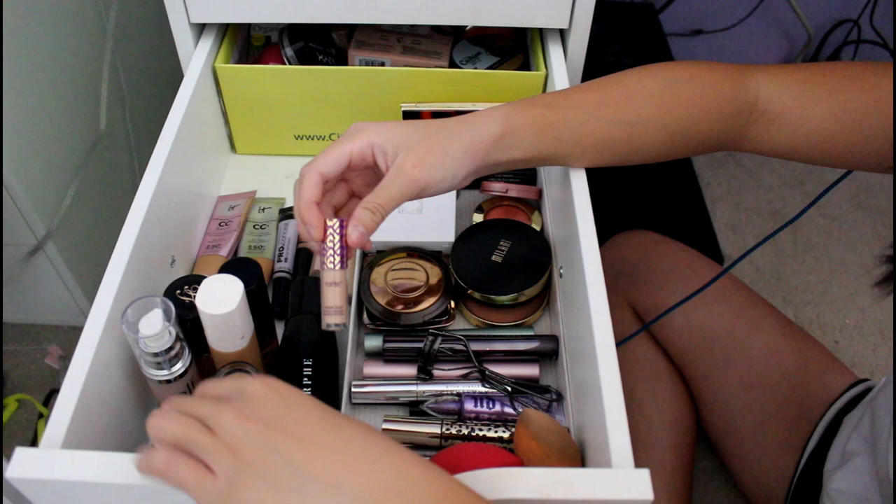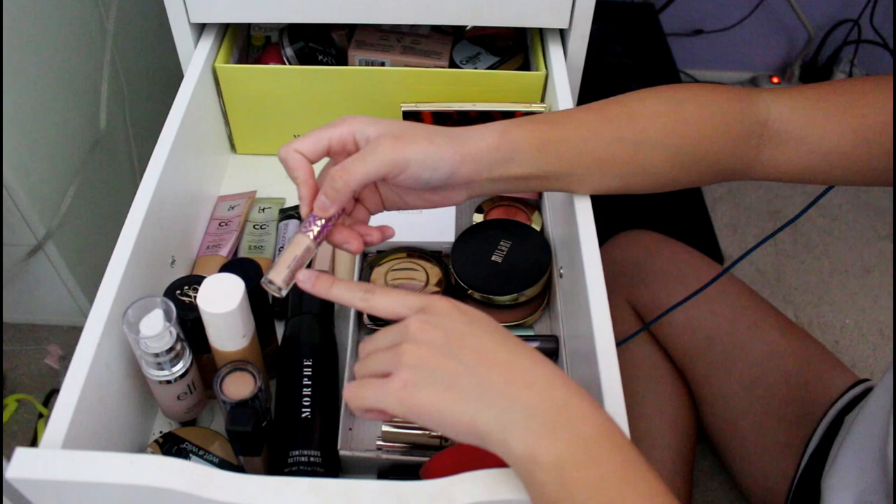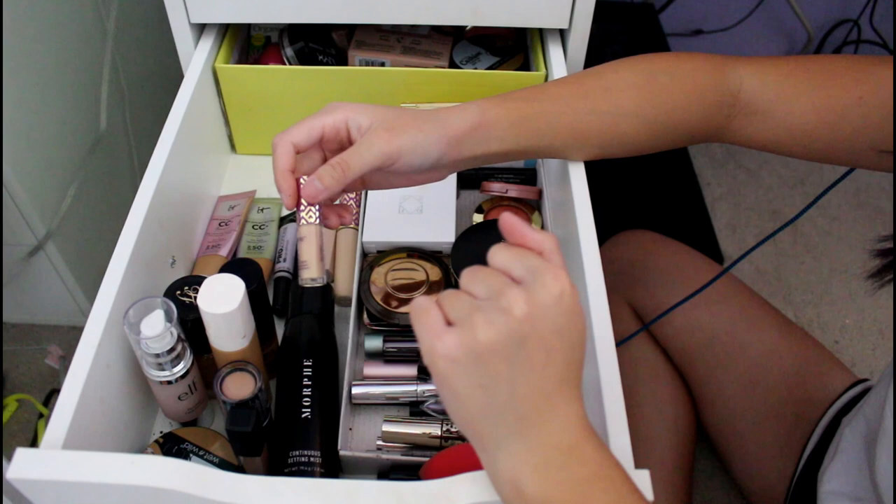This is my little sample size of the Tarte Shape Tape — I use this a lot lately. I use the e.l.f. concealer on the outer parts of my face and the Shape Tape towards under my eyes. This is in the shade Light Medium. I've been debating buying a big tube of Light Medium, but it's also a little too light for me so I might need to go darker. I like that they have the sample size so I could try it out.